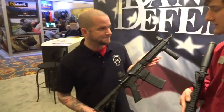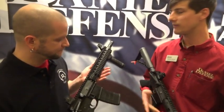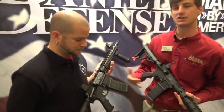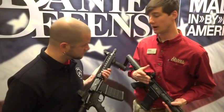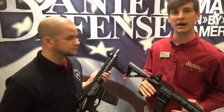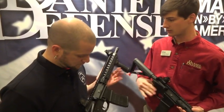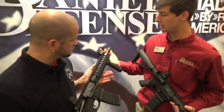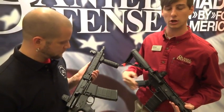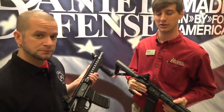Absolutely. This rifle is very simple. We really like 10.3-inch barrels at Daniel Defense — we found that the caliber works well. It's a direct gas impingement weapon on a pistol-length gas system, with a 10.3-inch cold hammer-forged salt bath nitride barrel. All of this is done in-house at Daniel Defense — we machine the barrels, uppers, lowers, bolt carriers — everything in-house, which really lets us keep quality to a very specific standard.